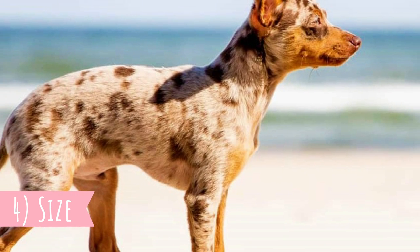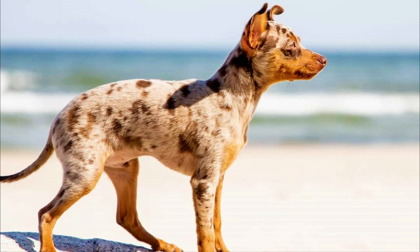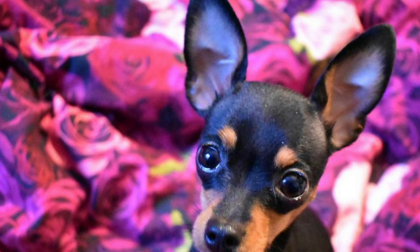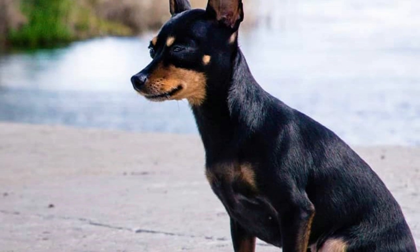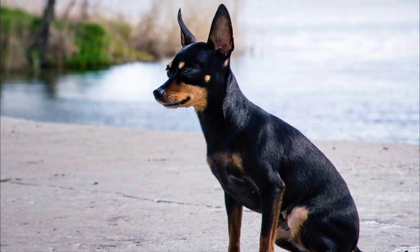4. Size. The Prague Ratter has a very similar appearance to some other breeds, such as the Miniature Pinscher, Russkiy Toy, or Chihuahua. One of the main similarities is the very small size. The ideal height of this breed is between 20–23 cm (8–9 inches), and weight is usually between 1.5–3.5 kg (3–8 lbs). So the Prague Ratter is slightly larger than the Chihuahua, but also a little bit smaller than the Miniature Pinscher.